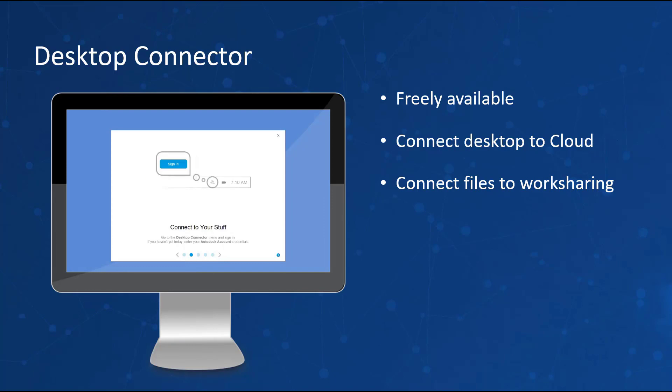Don't forget about the Desktop Connector, which is freely available to all Autodesk customers. There are two installers you'll need: the basic Desktop Connector and then the BIM 360 Docs version, which will update the connector to save data automatically from the desktop to your BIM 360 account. You'll need a subscription of BIM 360 Docs or BIM 360 Design in order for the connector to access your account and save data automatically.